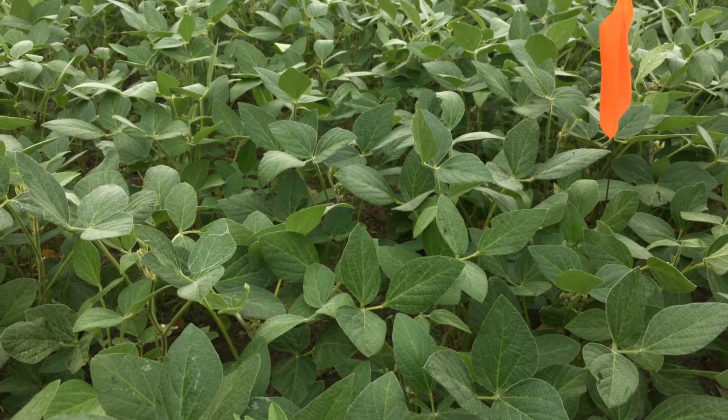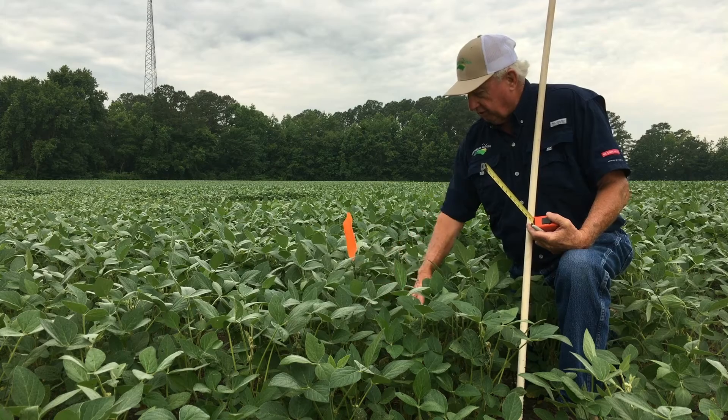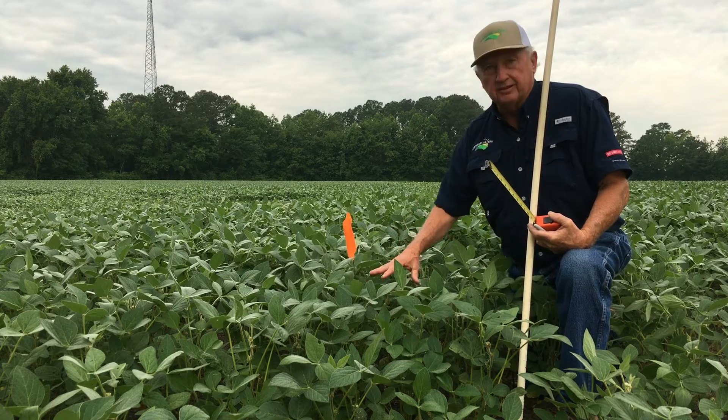Things are growing really good. No insect problems, no holes in the leaves, no gnawing at the ground. Everything looks good.